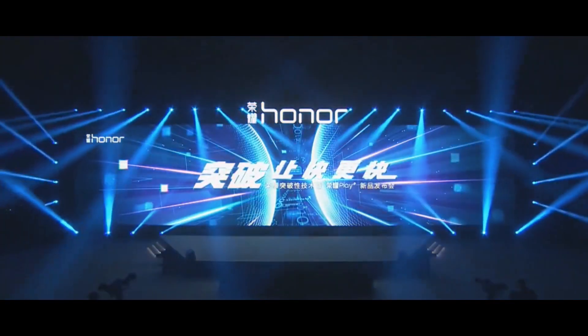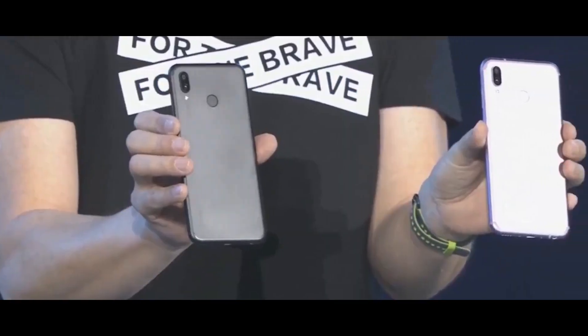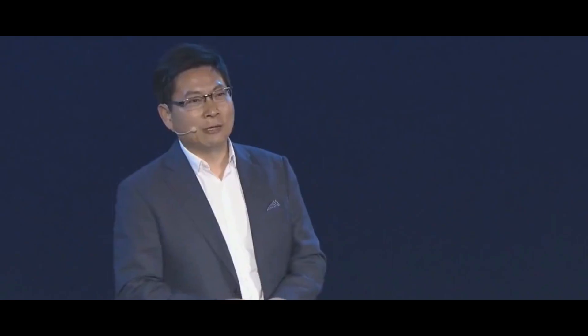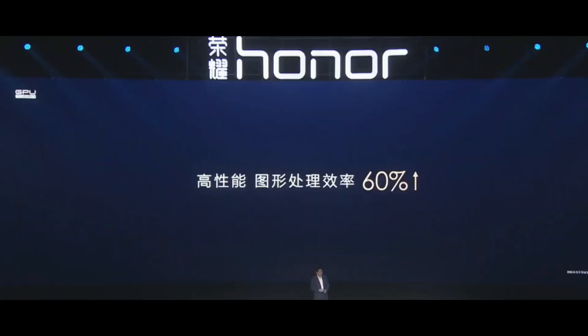The technology will be first introduced to Honor Play and will gradually be applied in other Honor smartphones, such as the Honor 10, Honor View 10, Honor 9 Lite, and Honor 7X. The technology will also be open to worldwide Honor users.